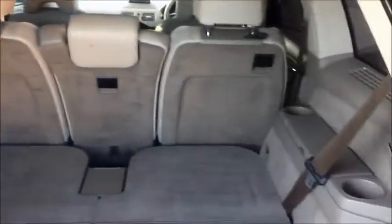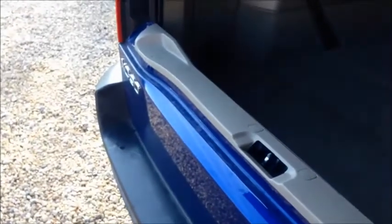The XC90 comes with seven seats as standard, and with those two back seats folded down, the tailgate opens to reveal a cavernous capacity. The tailgate opens in two sections — the first section opens upwards, and then the lower section opens to help you with a completely flat carrying area.